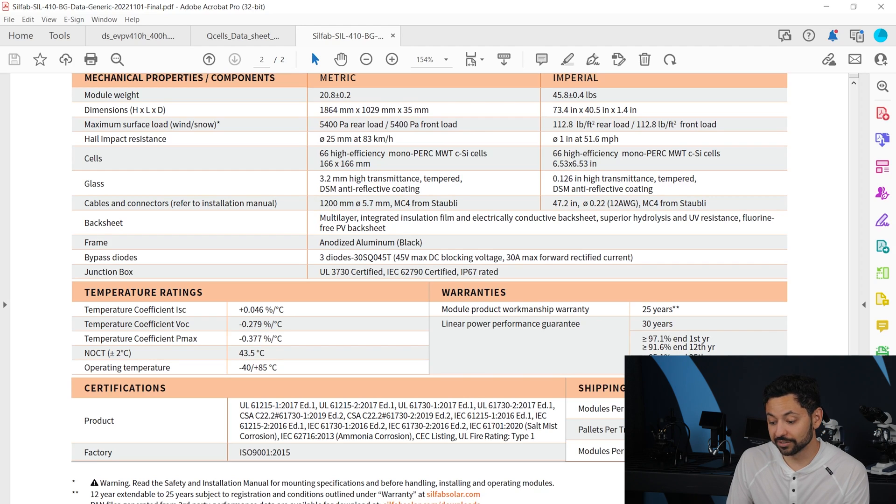It also looks like they're actually giving a 30-year warranty on these panels — pretty great. Okay, that's it for the live demo.